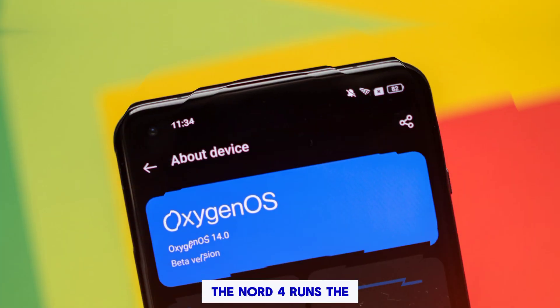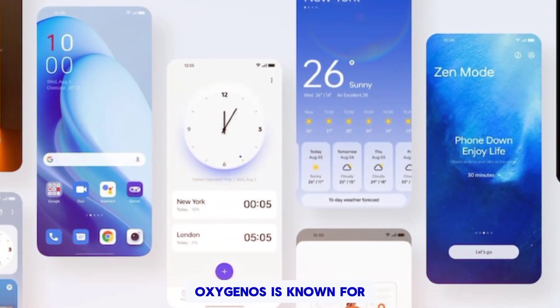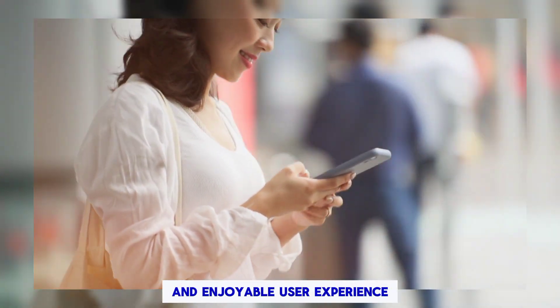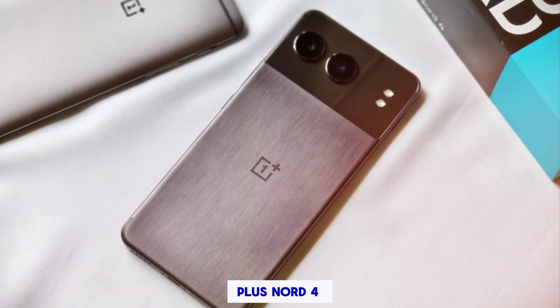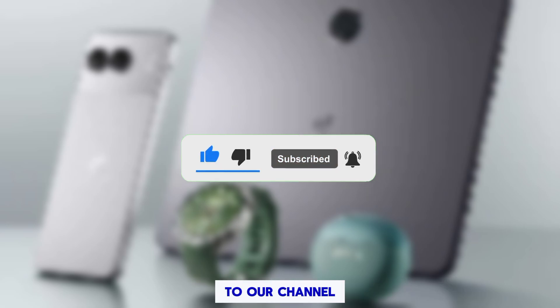Operating system. The Nord 4 runs the latest version of OxygenOS, based on Android 14. OxygenOS is known for its clean and bloatware-free interface, and we expect it to deliver a smooth and enjoyable user experience. So far, we're really impressed with the OnePlus Nord 4. Leave a comment below with your thoughts, and don't forget to like the video and subscribe to our channel.